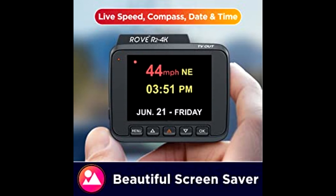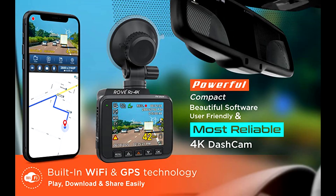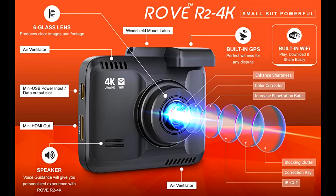You can turn on and off the distortion correction feature within the R2 4K video settings. By turning on this feature, your images will look less distorted and more realistic.